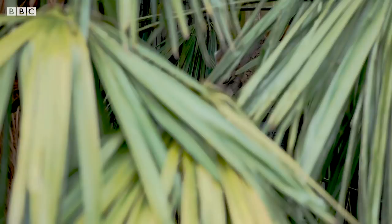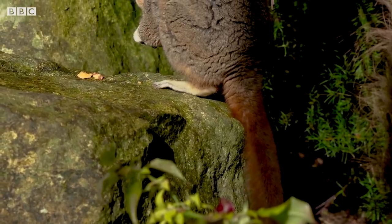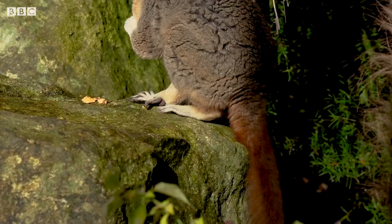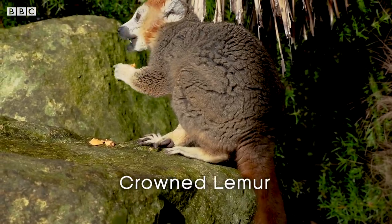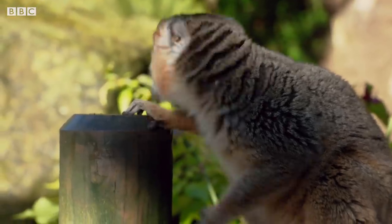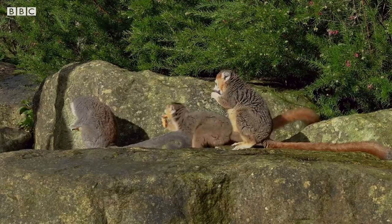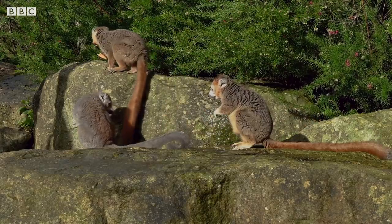Our next species is only found in the forests of the very northern tip of Madagascar, and they are the smallest true lemurs in the world: the Crowned Lemur. These lemurs are in the same family as the mongoose and red lemurs, and they are fantastic characters, all with their very own personalities.